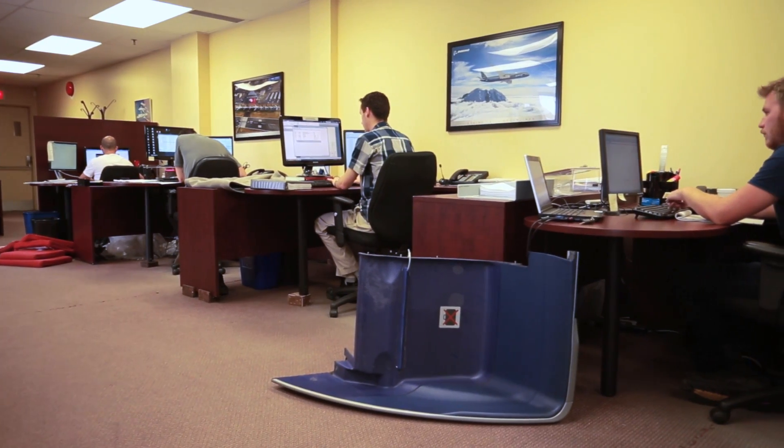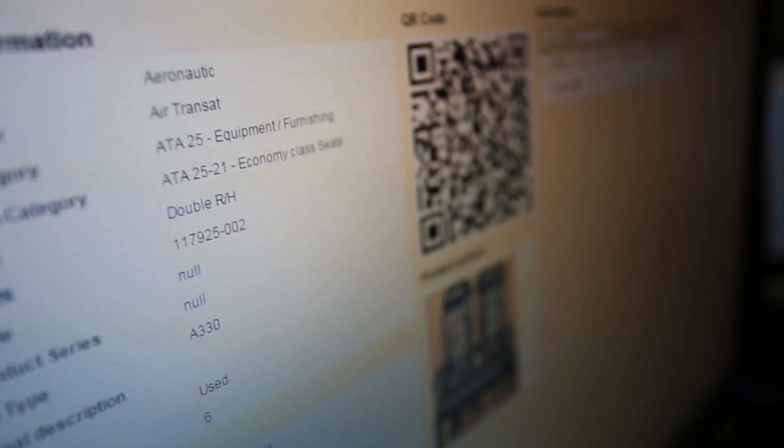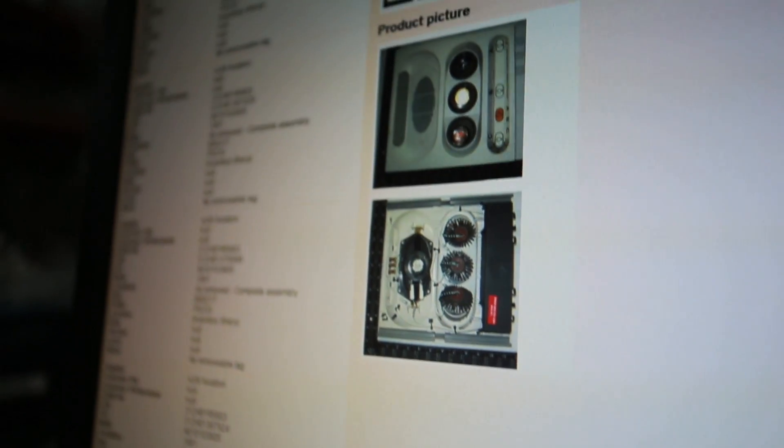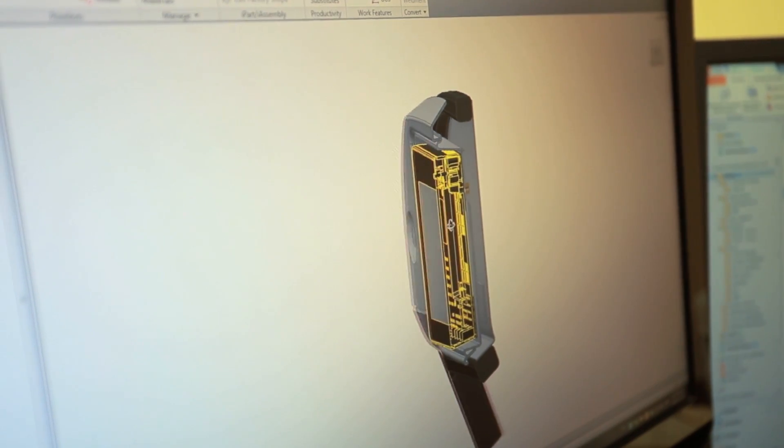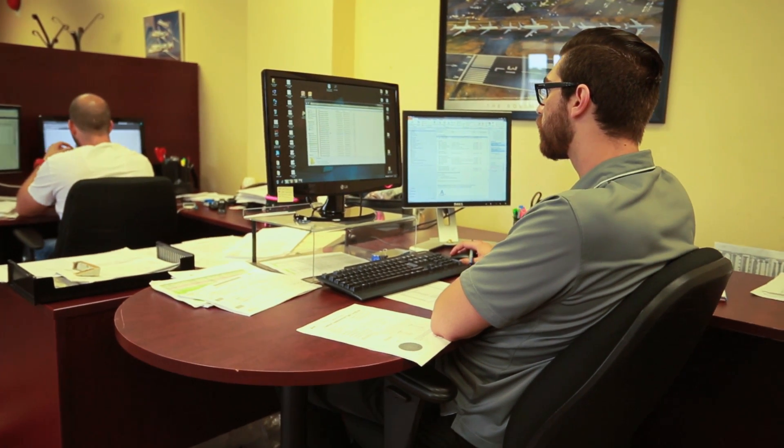Zoho Creator is used at two different levels here at AVNR. First, we fully manage the engineering department's day-to-day work. If you go to the engineering department, you'll see a Zoho Creator interface on every screen — used to build the project, build the project tree, transfer deliverables to different engineers or draftsmen, and set up planning inside the application. We transformed a lot of Excel sheets we used to manage projects and implemented it all into Zoho Creator.